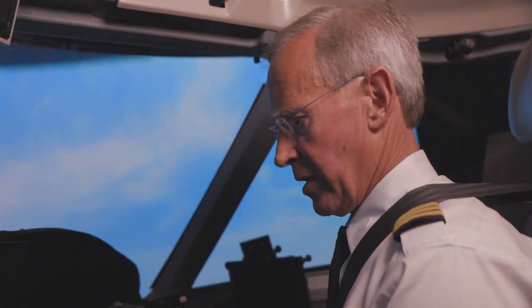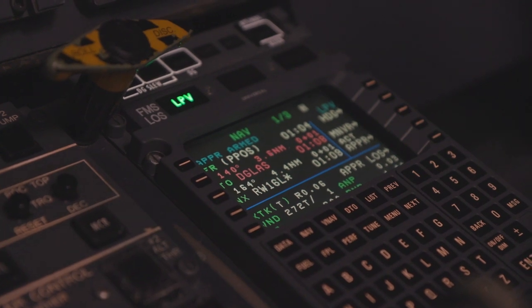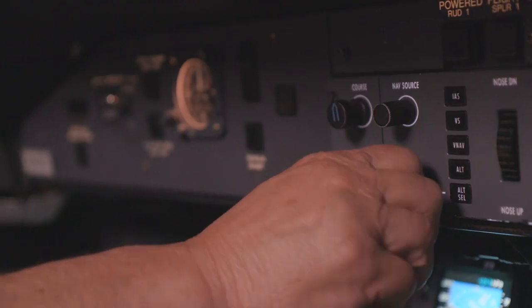When they do know it's there is when WAAS allows for lower minimums on LPV approaches. The availability of being able to get the aircraft in — with weather minimums in the Pacific Northwest wintertime, challenging terrain — with the lowest possible approach minimums. We get in when our competitors, the other airlines, can't get in, because they simply just don't have that low of approach minimums.